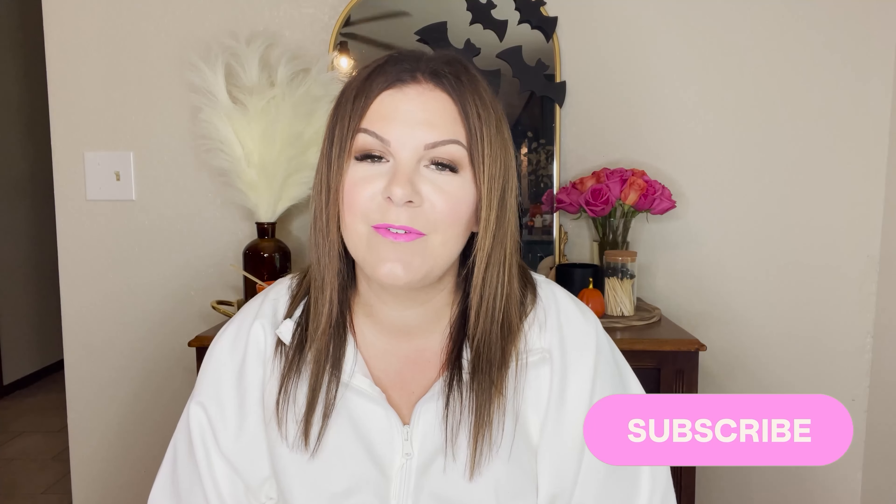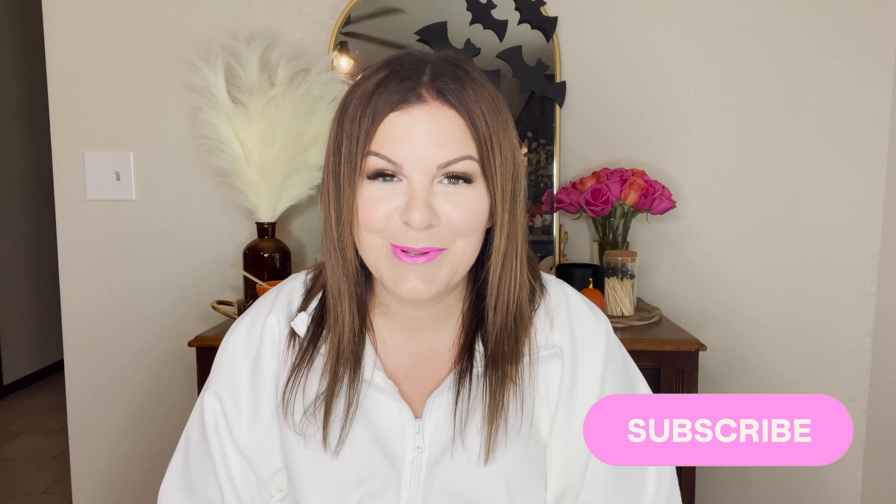Hi friends! Welcome back to my channel. If you're finding me for the very first time, my name is Jen and I make videos on all things curvy fashion and just easy style for real life. So if you're interested in that, I would love for you to click subscribe, stick around, and join the community here.